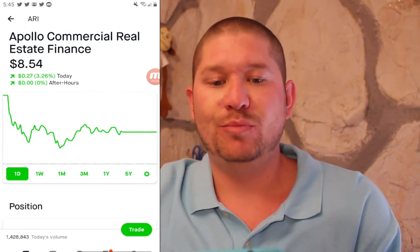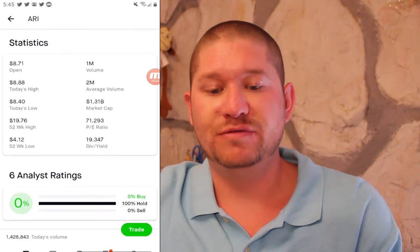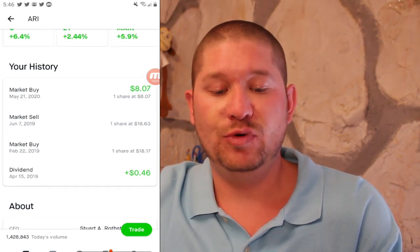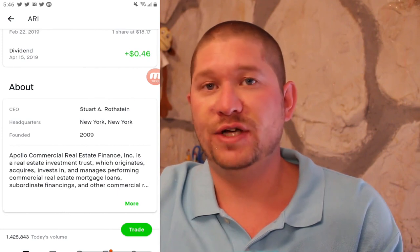Next up is ARI or Apollo Commercial Real Estate Finance, currently at $8.54. I have one share at $8.07 for a total return of 5.82%. They have an extremely high PE ratio of 71 and a dividend yield of 19%, so be a bit cautious. I did receive a dividend of 46 cents on April 15th, 2019 before selling shares for a small profit. This is also a real estate investment trust.